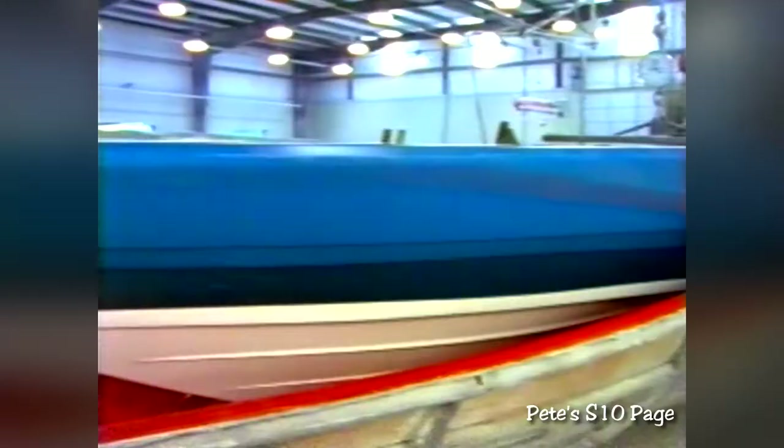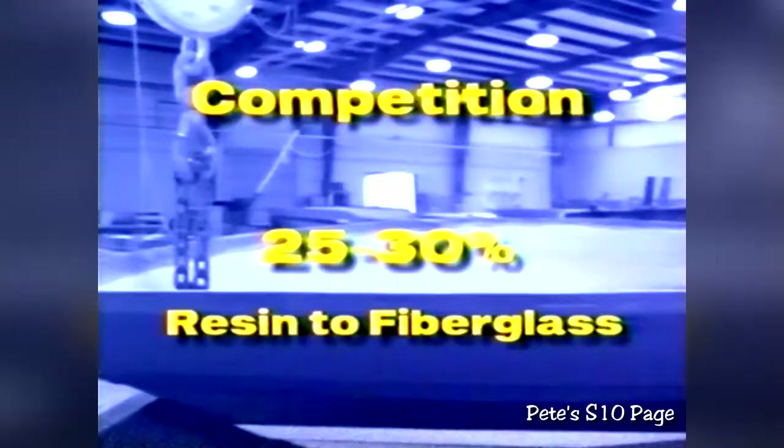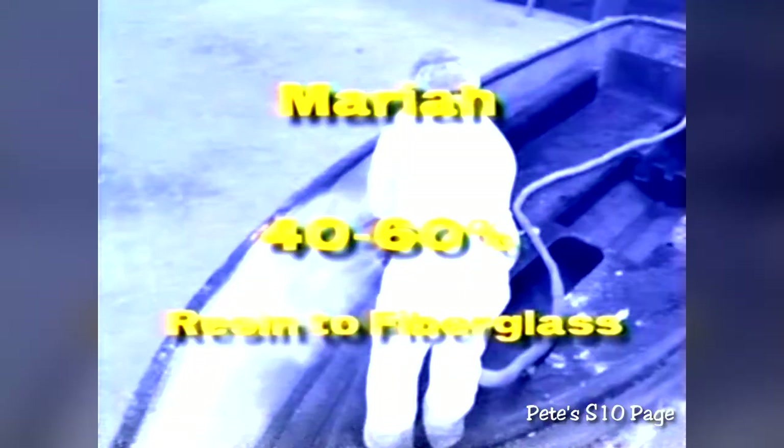At Mariah, our fiberglass applications are overlapped at the keel and chine to ensure a more uniform thickness for strength and durability. The Mariah difference results in a lifetime warranty on the hull and most major components. At Mariah, we precisely calculate the glass fiber content to resin ratio to ensure all boats are uniform to achieve the proper weight and balance required for superior performance. Many manufacturers utilize a 25-30% resin-to-fiberglass ratio, while Mariah builds a much stronger fiberglass laminate, with a glass fiber-to-resin ratio of 40% resin to 60% fiberglass.